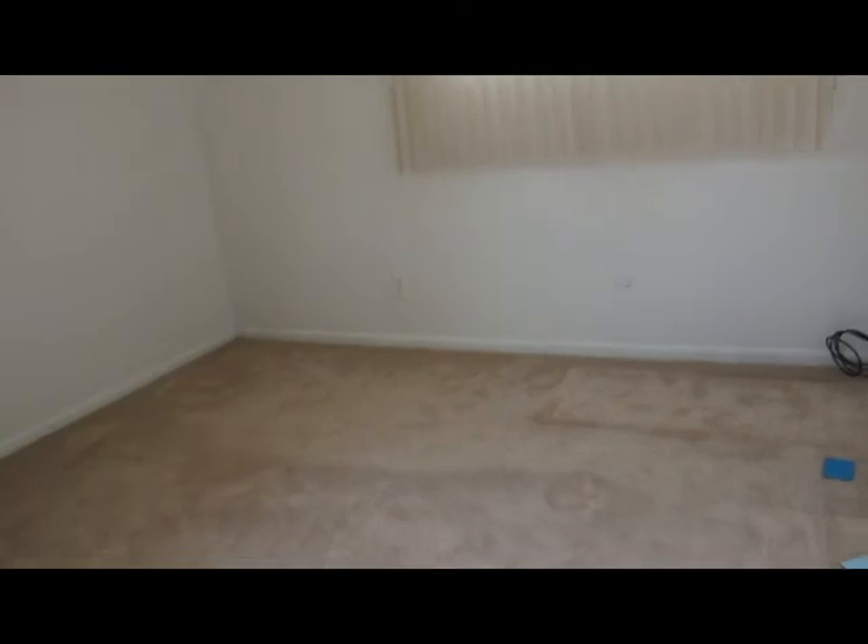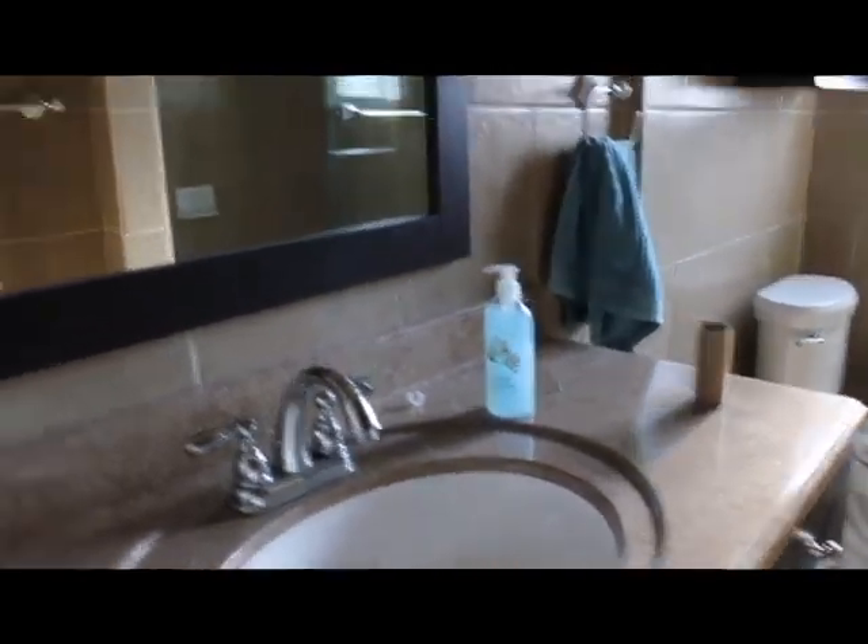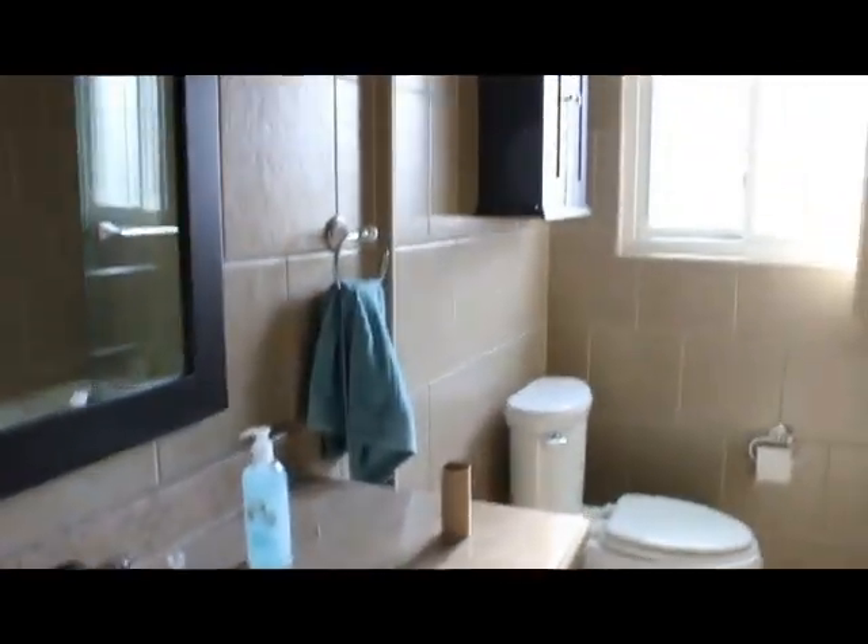Another bedroom — just as exciting. This is actually the main bedroom. Closet. A bunch of paint samples, because I have no clue what to paint this room. And then this is one of my favorite rooms — the bathroom. It's not because it's a bathroom, but because it's been remodeled so pretty. And look, it's even got a spa bath.